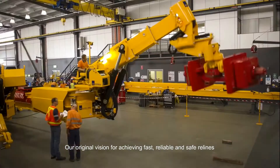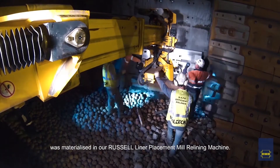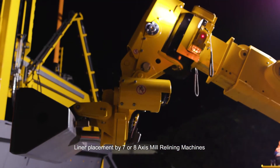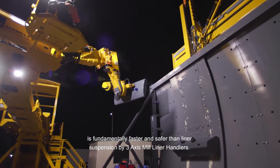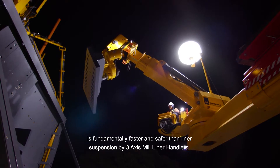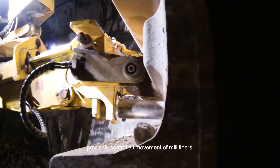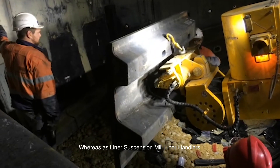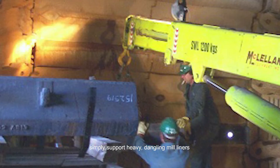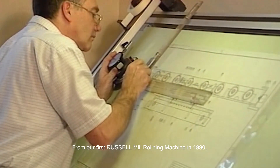Our original vision for achieving fast, reliable and safe relines was materialised in our Russell liner placement mill relining machine. Liner placement by 7 or 8 axis mill relining machines is fundamentally faster and safer than liner suspension via 3 axis mill liner handlers. Russell liner placement mill relining machines precisely control all movement of mill liners, whereas liner suspension mill liner handlers simply support heavy, dangling mill liners, which are dangerous to manually manoeuvre into position on the mill shell.